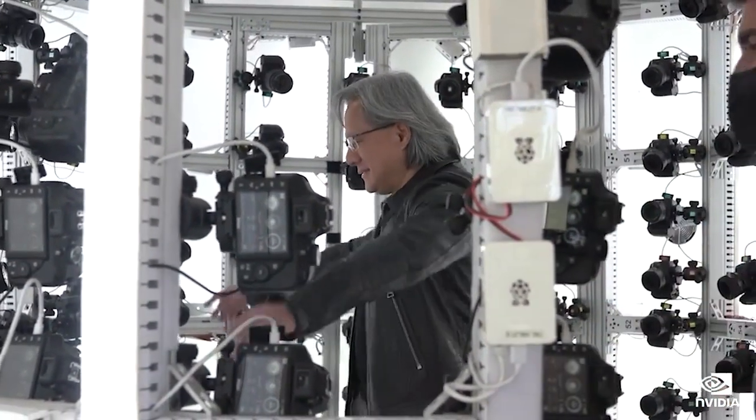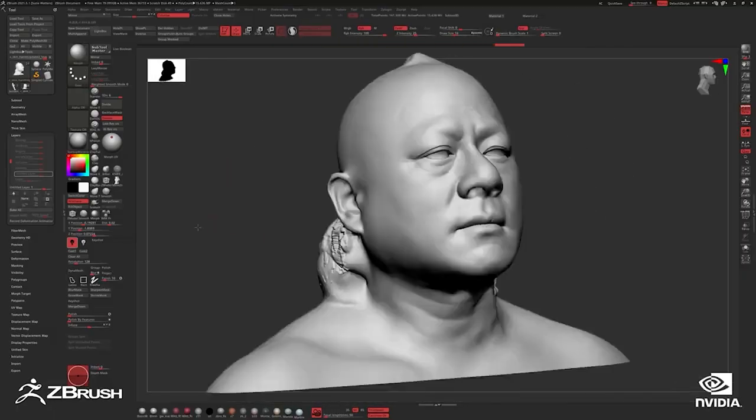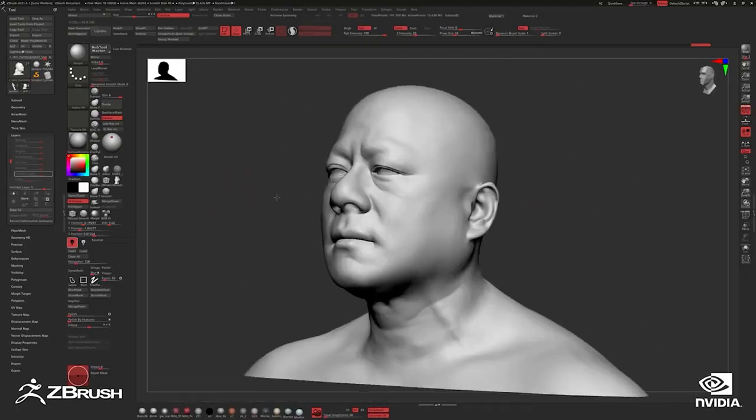In a series of poses, we took thousands of photos of him, and that was the base from which we constructed the 3D model. Once we had the model of Jensen, we had to bring him to life. The two main components to bring him to life were the facial performance and the body performance. The facial performance was driven by our technology, audio-to-face.